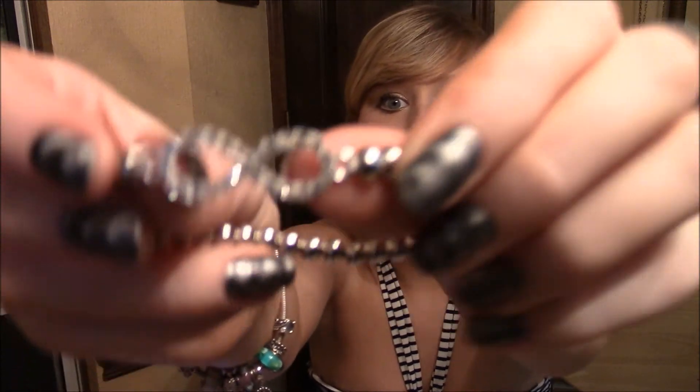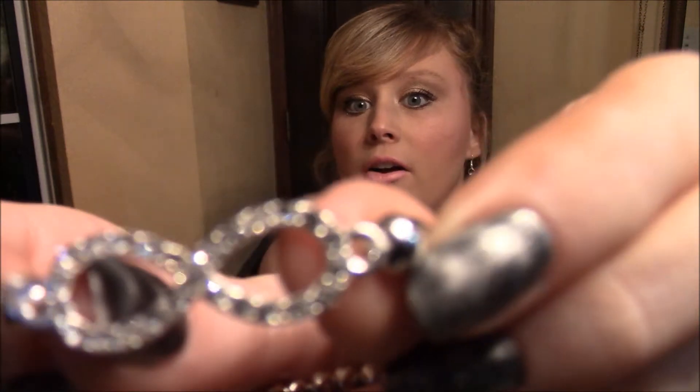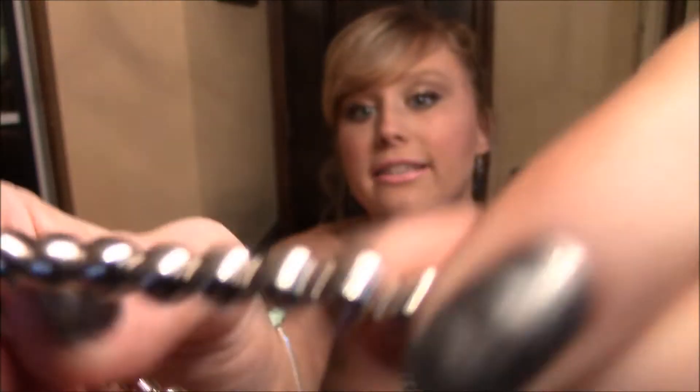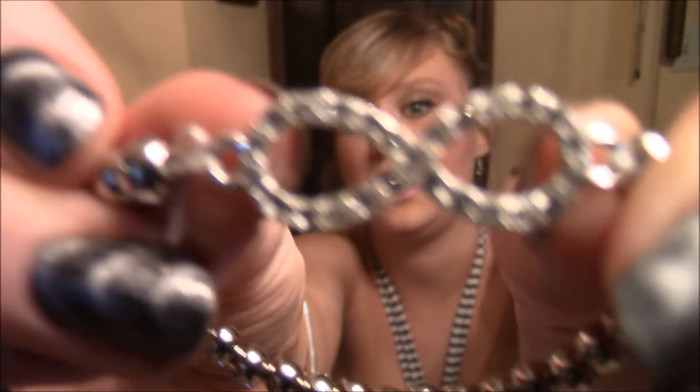Then I got this bracelet that I'm wearing right now for $1.99. This is an infinity bracelet and it's got rhinestones on it and it's beaded. I really like this bracelet a lot and I've worn it a couple of times since I've gotten it, and I've only paid $1.99 for it.